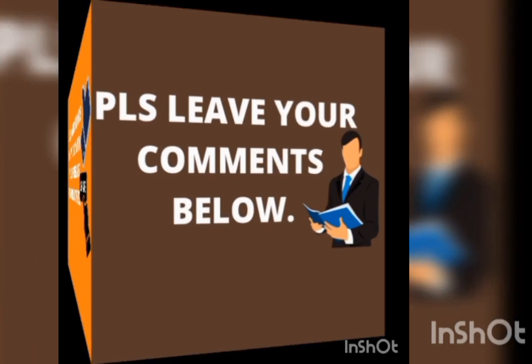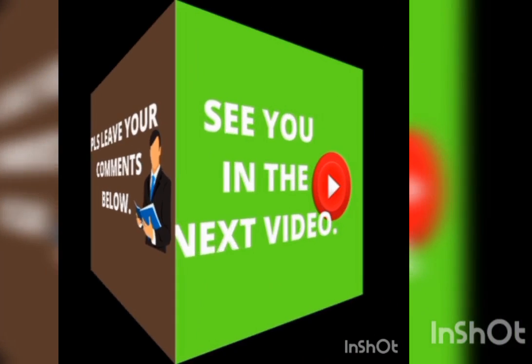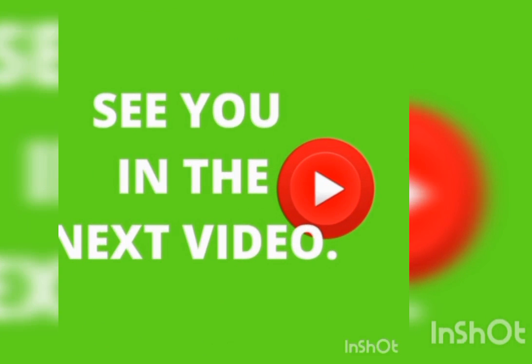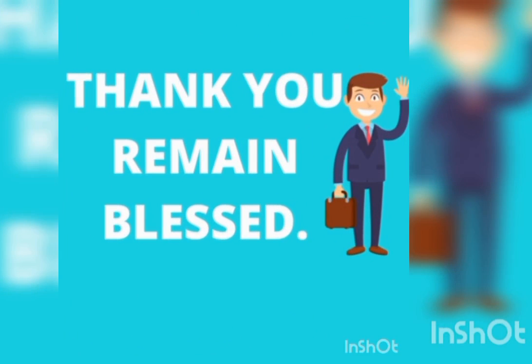This is very important. If you have any comments, questions, or suggestions, leave them below — we would gladly receive them and respond promptly and positively. See you in the next video. Thank you, and remain blessed.